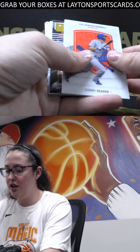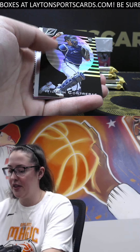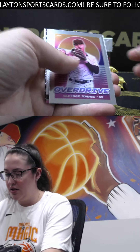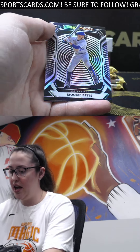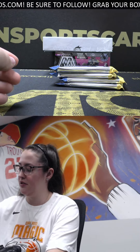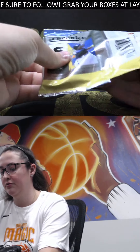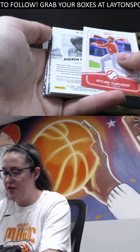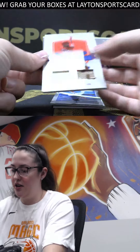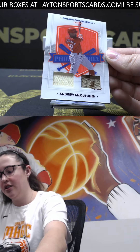A Corey Seager, nice Cabrian Hayes magnitude acetate, Willman Contreras, Gleyber Torres, Gleyber Torres, Devers rookie, a Mookie Betts, and a Brady Singer rookie. Felton Carlson. We have - oh cool - patches out of 99 and Andrew McCutcheon, a little camo.